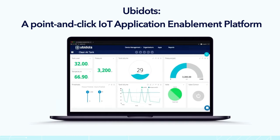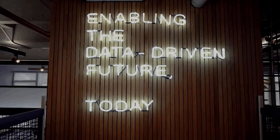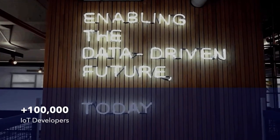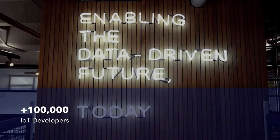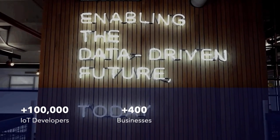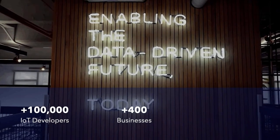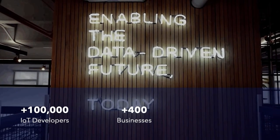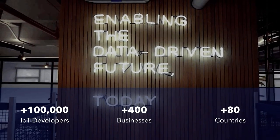Since we launched in 2014, we've been on a mission to enable the data-driven future today. We have a two-tier approach: first, we offer Ubidots STEM — our free license with three devices, meant for non-commercial products or academia, like brewing your own beer at home or a PhD project. We have more than 100,000 developers who have worked with us so far. On the commercial side, licenses start at $49, then $199, where you can offer a whole customized platform under a white label. Just visit ubidots.com/pricing.